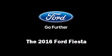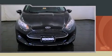The 2016 Ford Fiesta. This four-door, five-passenger sedan leads among competitors in its segment.